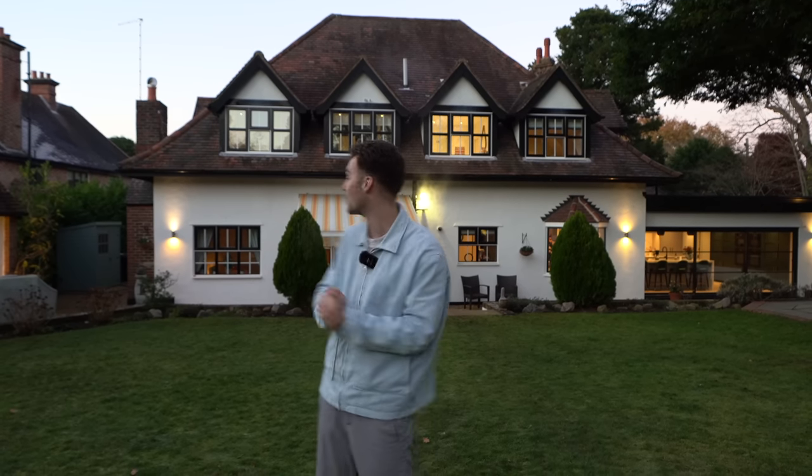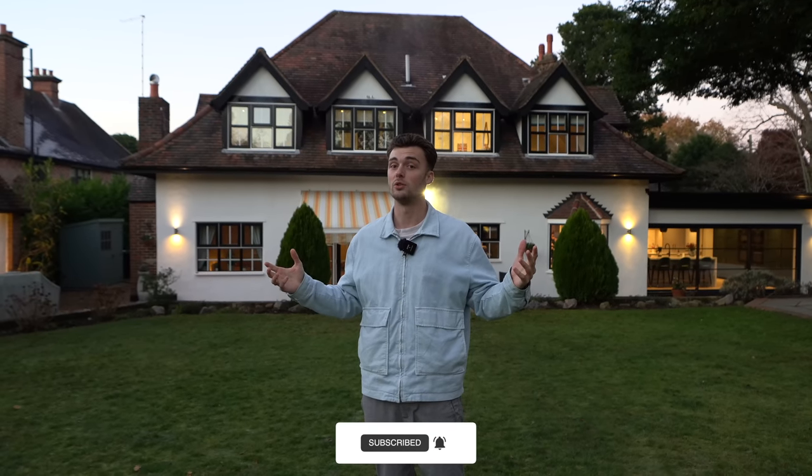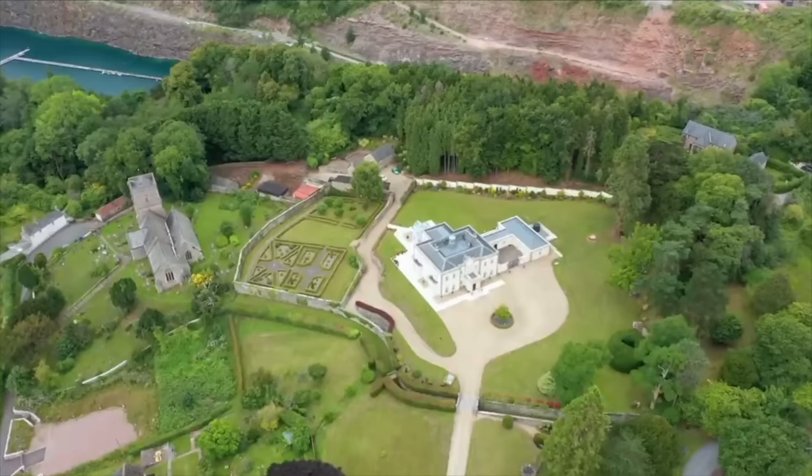It's really chilly out here as you can see by my breath, so we're going to wrap this tour up. We hope you guys have enjoyed it — make sure to leave a like and subscribe. We've got a new tour for you every day on the lead up to Christmas, so you can expect more. See ya!